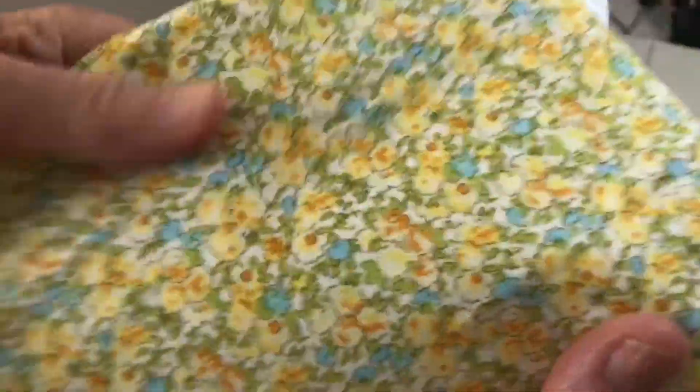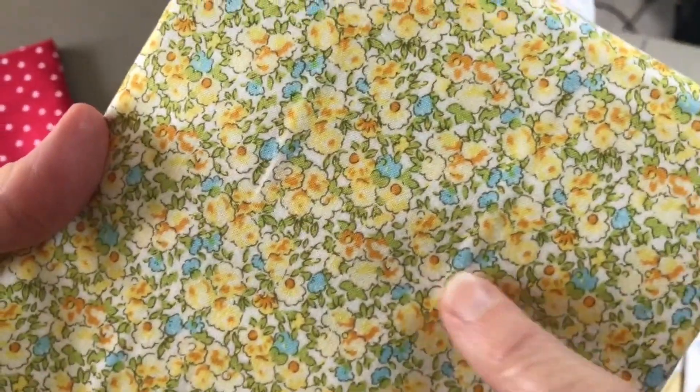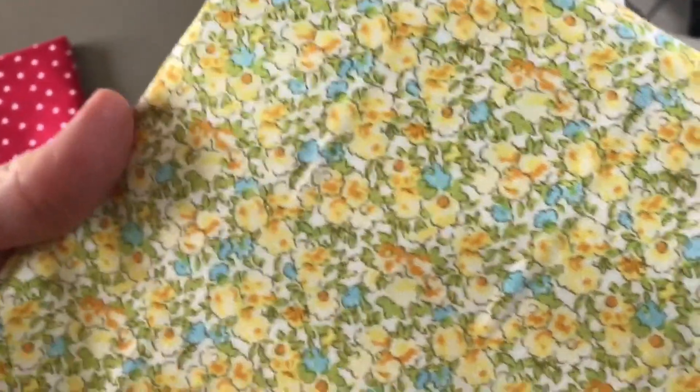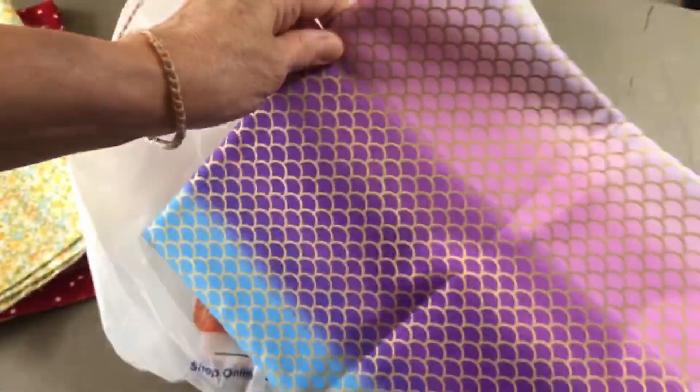And then this pretty flower fabric — I just got like a half yard of this. I really like how it's got yellow and turquoise together. I love turquoise, and yellow is probably one of my favorite colors — maybe my favorite. Those two are gorgeous together.